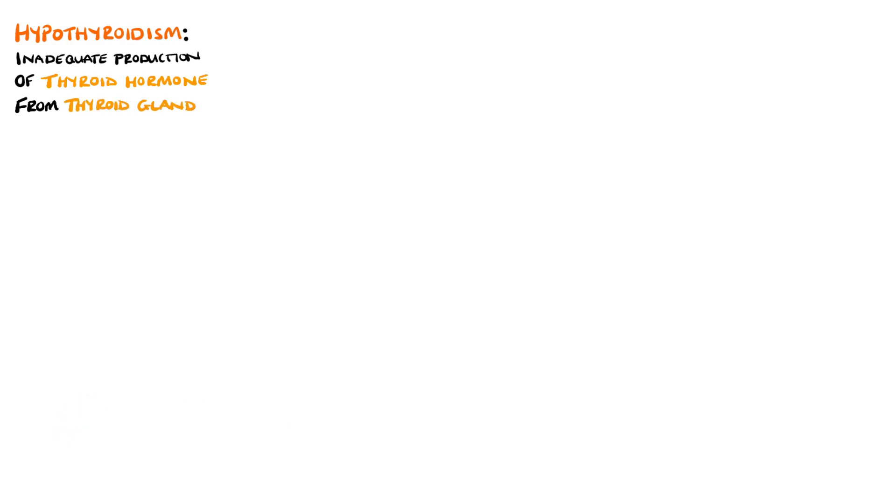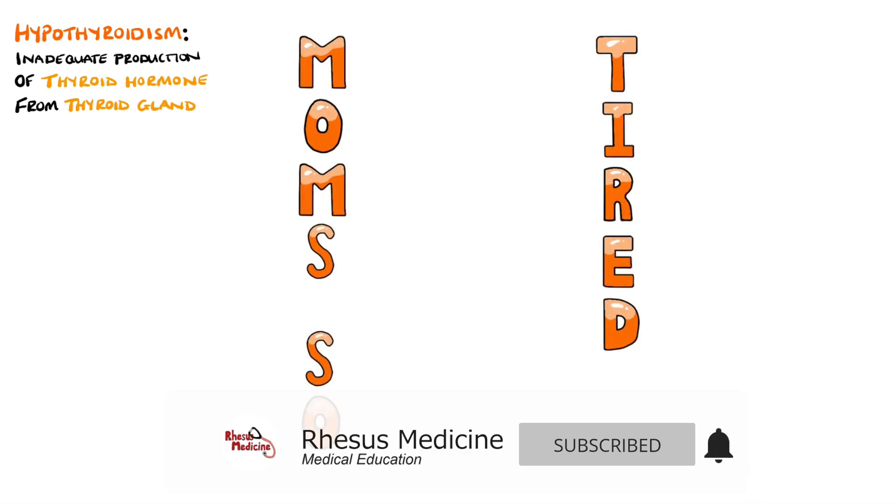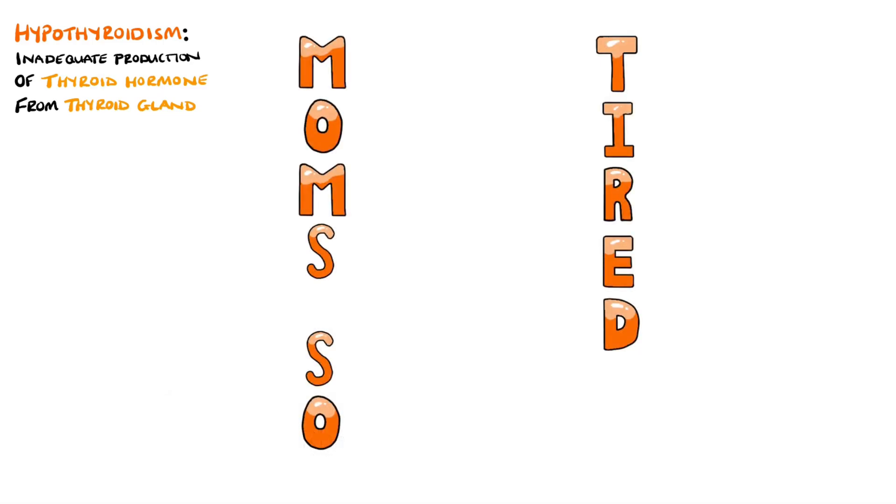Hypothyroidism is a condition where the thyroid gland does not produce enough thyroid hormone. The signs and symptoms can be remembered with the mnemonic 'Moms So Tired.' This is useful because it also helps you remember that hypothyroidism is most common in middle-aged women and people above 60.